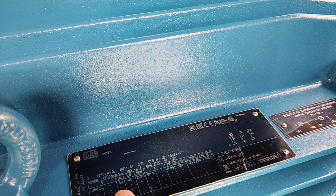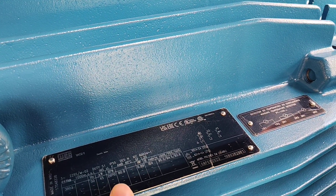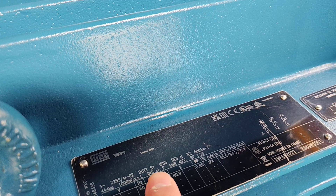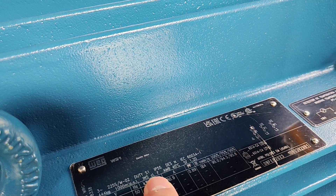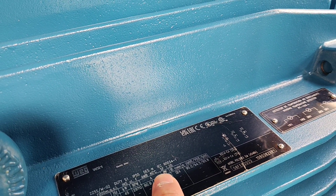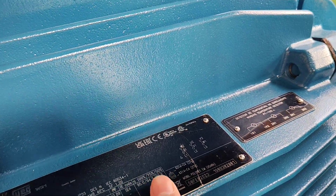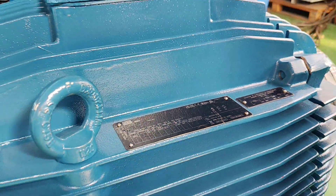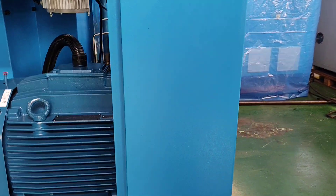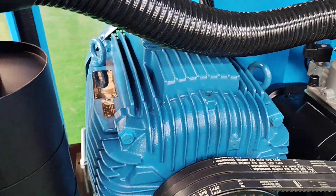The voltage and hertz can be customized according to customer requirements. IP55 protection, Class F insulation, and Class B temperature rise. The service factor is 1.2. The motor is suitable for any harsh environment.